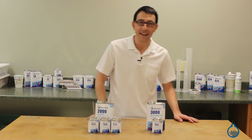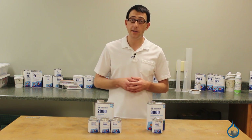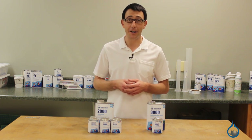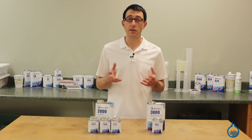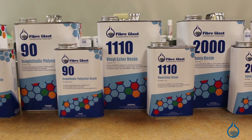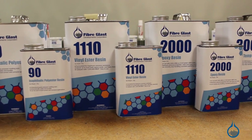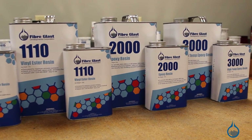Hi, I'm Chris from Fiberglast. Today we're going to discuss epoxy resins in general and the epoxy resins that we carry on Fiberglass.com. There are three main types of resin used to make composite parts and molds: polyester, vinyl ester, and epoxy. We carry resins of each type and as you might expect, each type offers unique benefits and drawbacks that must be considered when selecting your resin.